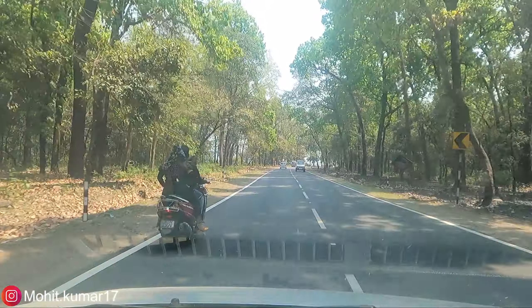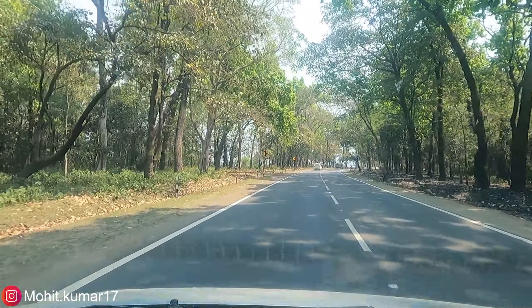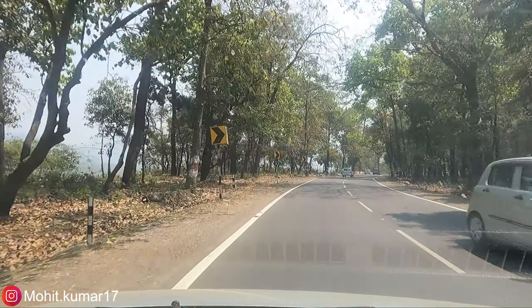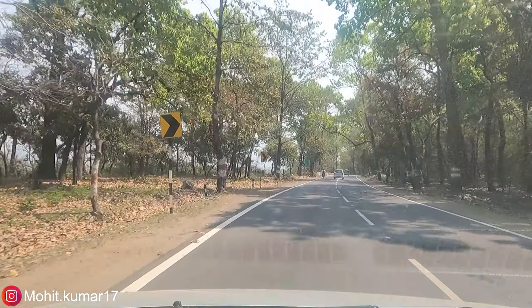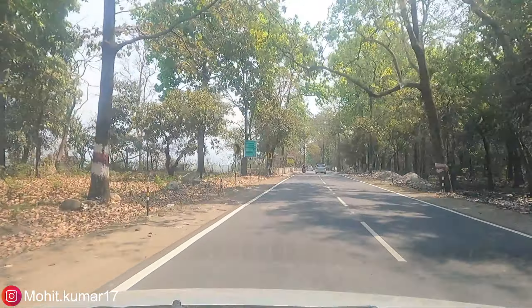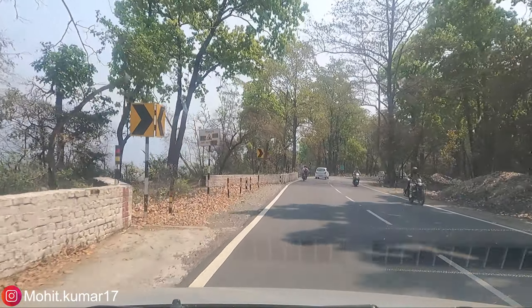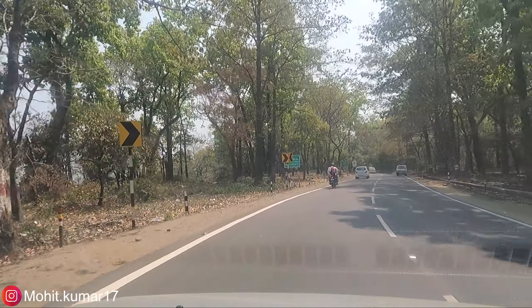Everyone knows how bad roads can be, but this one is so good. There is not a single bad patch on this road — it has all been great.